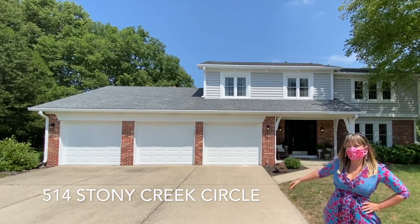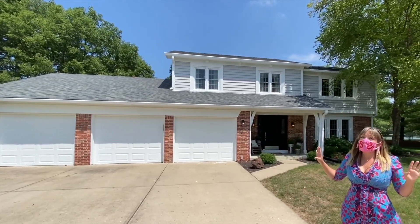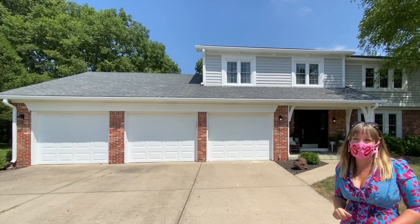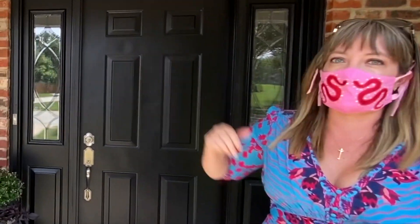Welcome to 514 Stony Creek Circle. This is a four bedroom, two and a half bath home with a four car garage. This last bay right here is two cars deep — it's quite amazing and the biggest garage in this neighborhood. Some things to note about the exterior: it has fresh paint throughout, every wood surface has been painted, all new windows all the way around, and tons of upgrades like these great carriage lights.